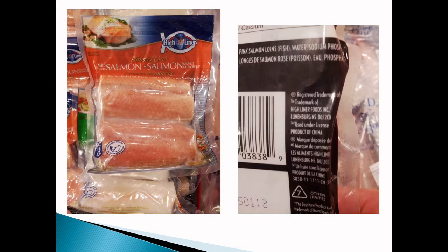Here's another example: Highliner, based out of Lunenburg, Nova Scotia — however, this is a product of China. Just because it has a Canadian company doesn't mean that company isn't a multinational company with manufacturing facilities around the world. You do need to take time to make sure that the product has clear identification for its country of origin. Highliner is a great Canadian company, but they have multinational operations with manufacturing around the world — so this is a Chinese product made by a Canadian company.